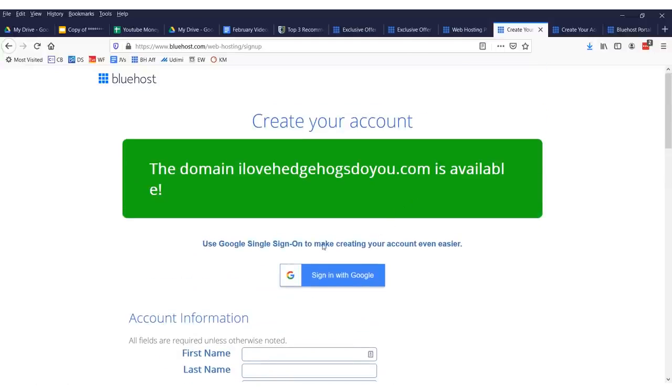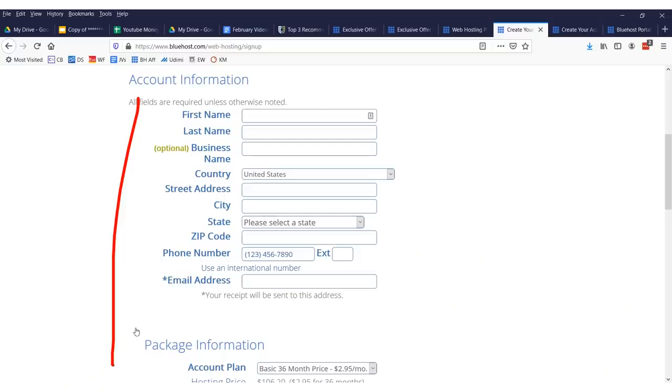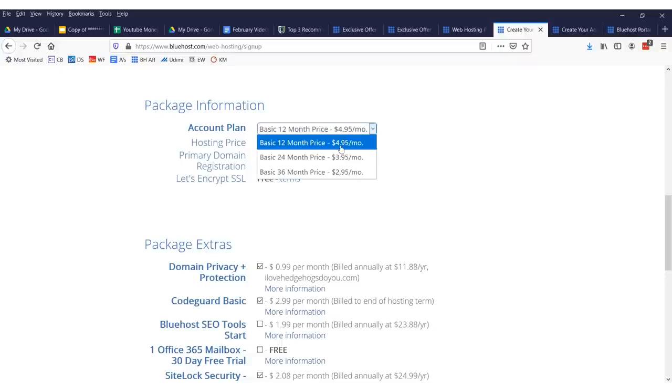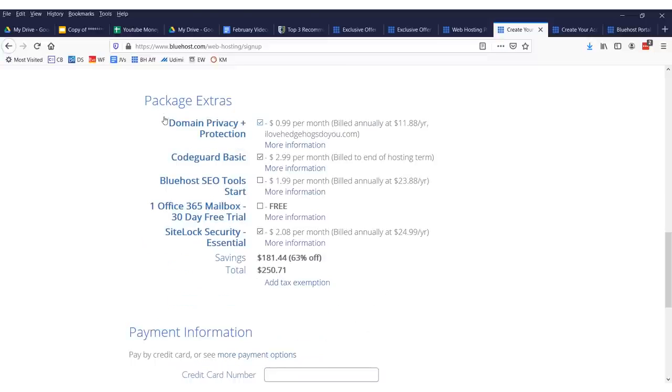Once you see that your domain's available, you want to sign up and fill out all this information. You're registering a domain and you have to fill out information for them to see your domain. I suggest you register for the cheapest plan, which is $2.95 for 36 months. You get your primary domain registration for free.